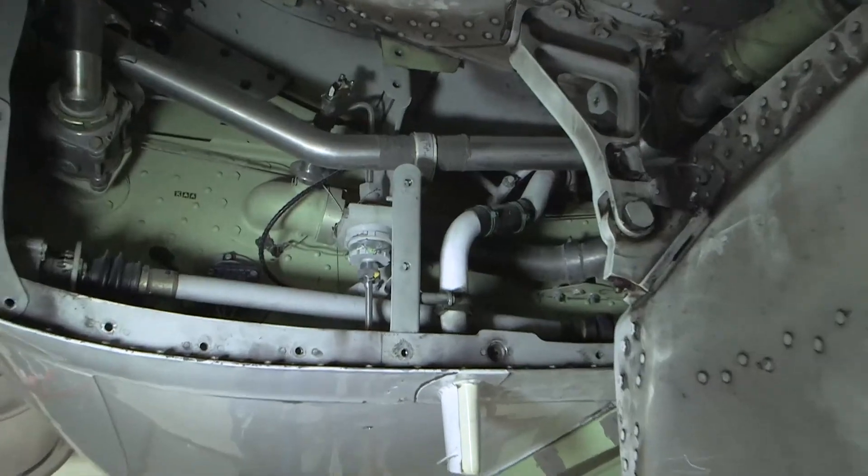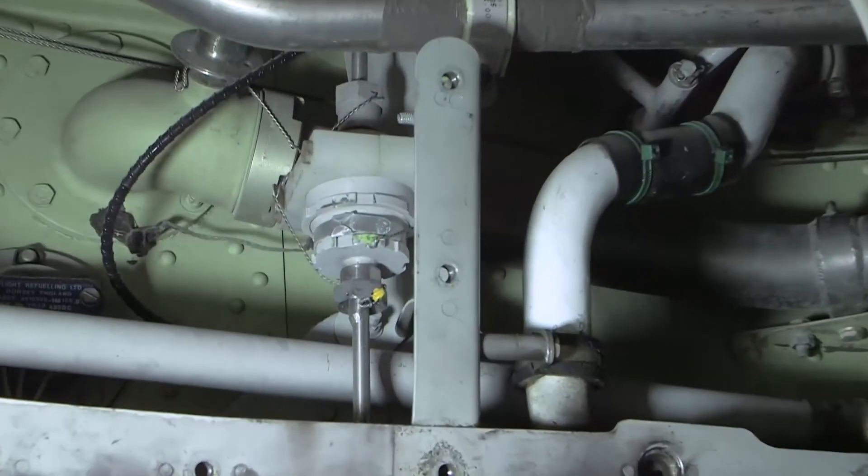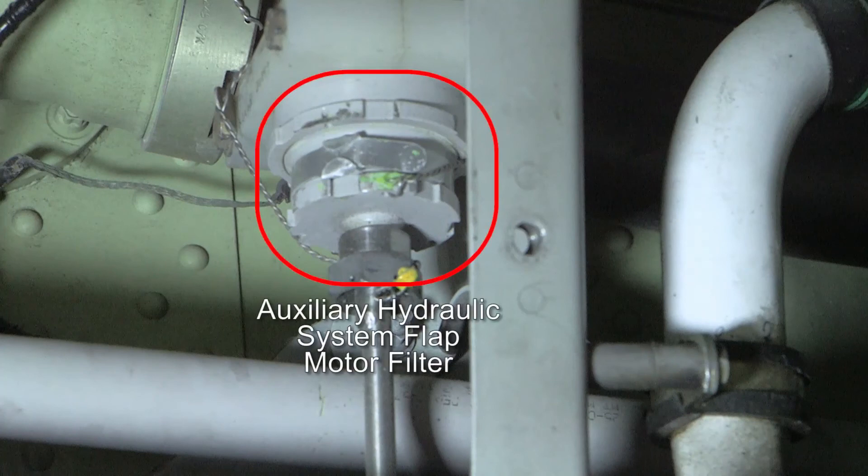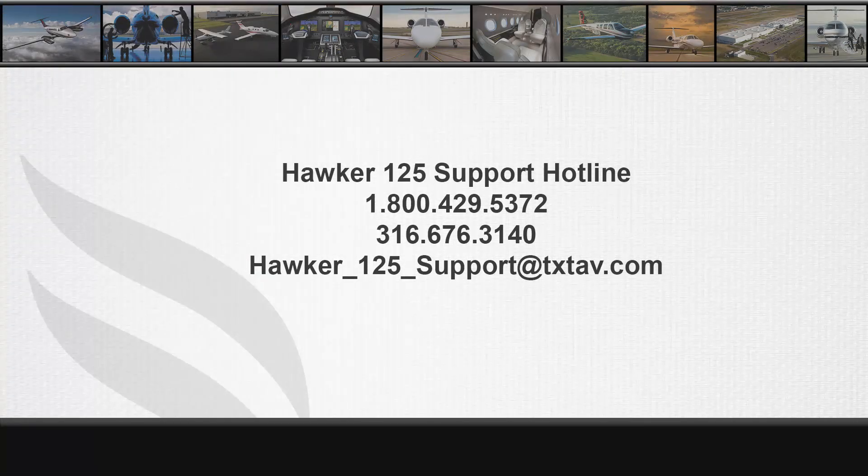The last filter we have to inspect on a routine basis is the auxiliary hydraulic system filter for the flap motor, and it is due replacement on inspection D10 every 3,200 hours. This filter is located in the right wheel well aft wall behind access panel W510. For questions or comments regarding this video, please contact us at Hawker Technical Support. Our phone numbers are 1-800-429-5372 or 1-316-676-3140.